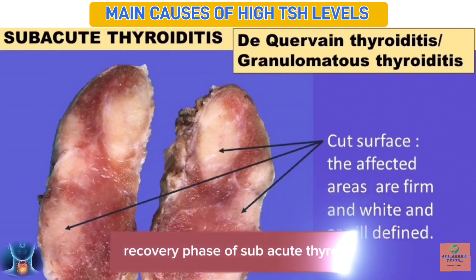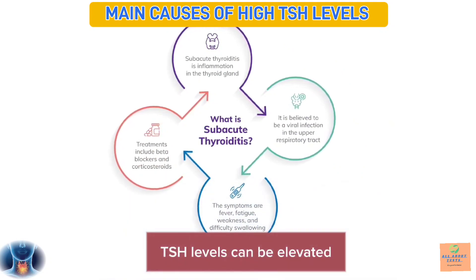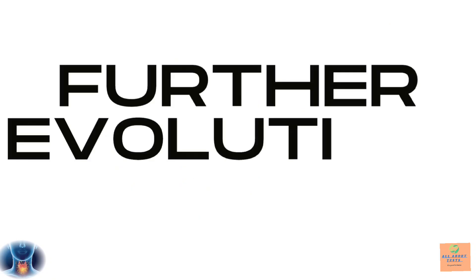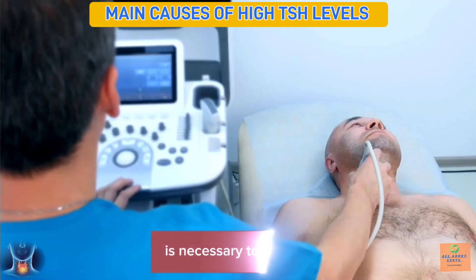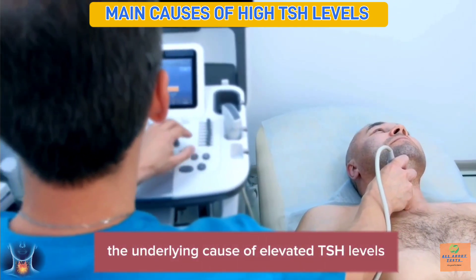Recovery phase of subacute thyroiditis — during this phase, TSH levels can be elevated as the thyroid gland recovers its normal function. Further evaluation, including thyroid hormone levels, antibodies, and clinical symptoms, is necessary to determine the underlying cause of elevated TSH levels.